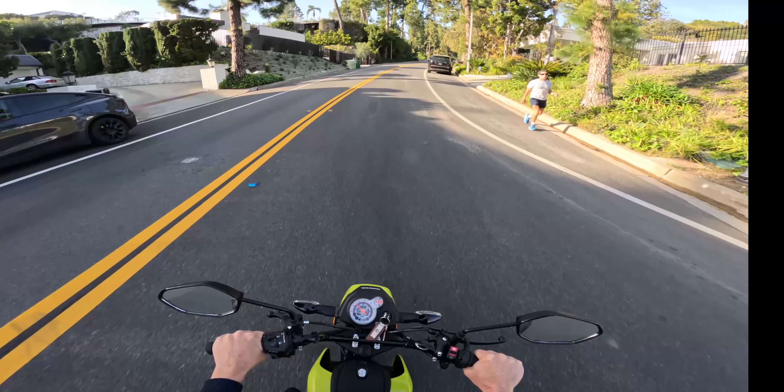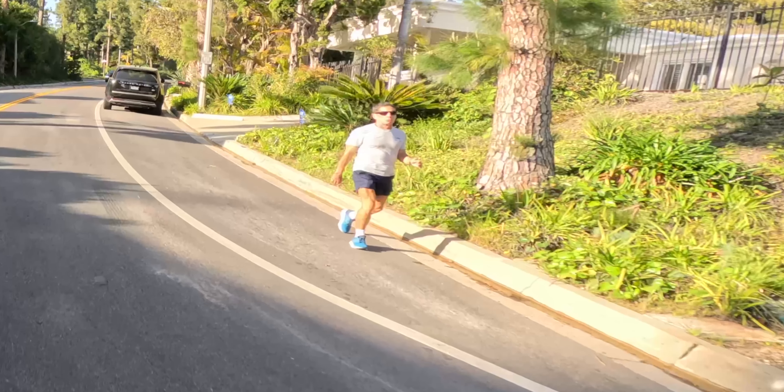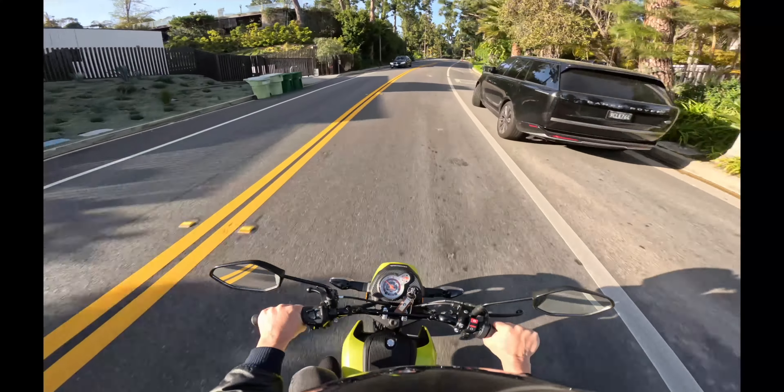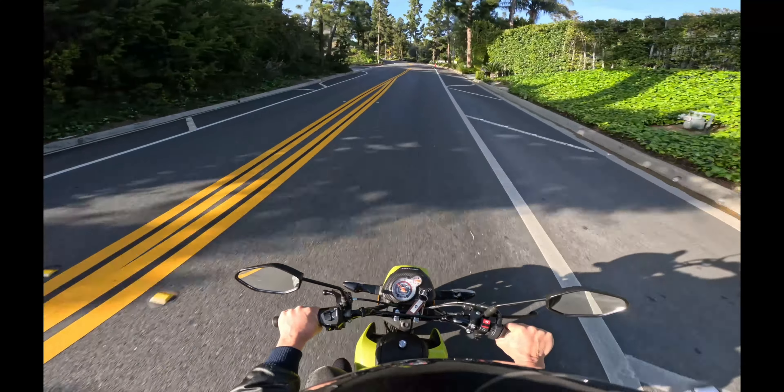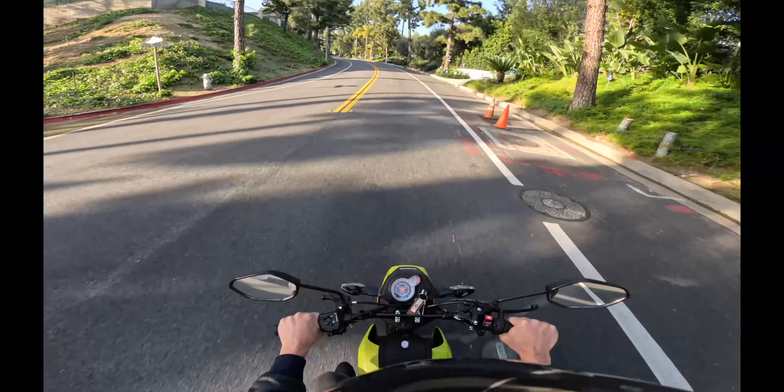This guy sure does look a lot like Ben Stiller — that's either Ben Stiller or Ben Stiller's photo double right there. All right, back on the road. It's getting a little steeper now and we're slowing down, like 24 miles an hour.